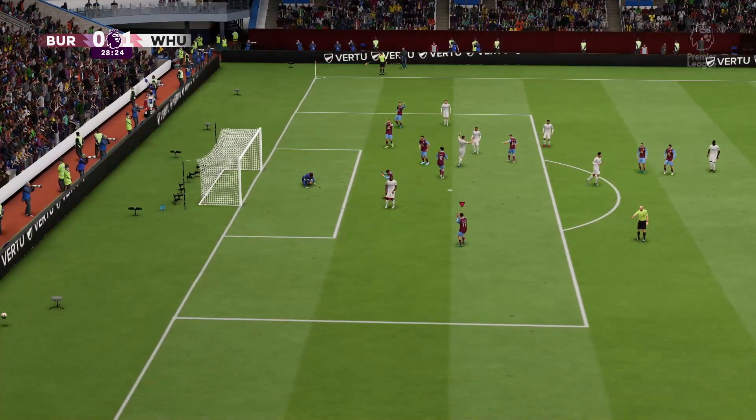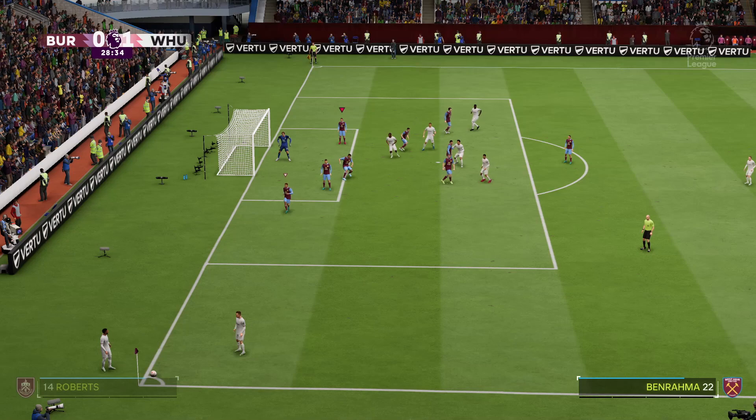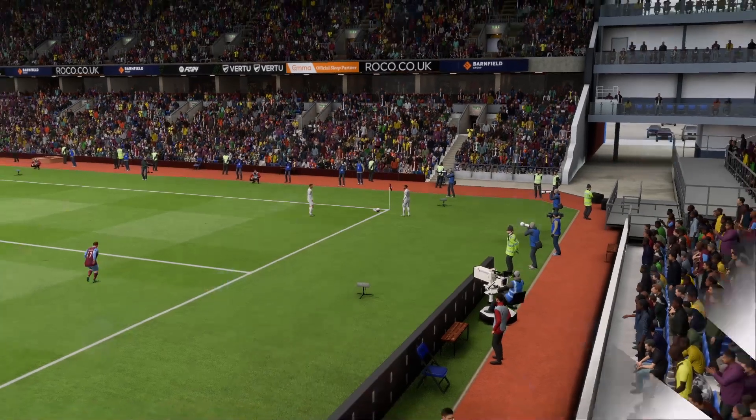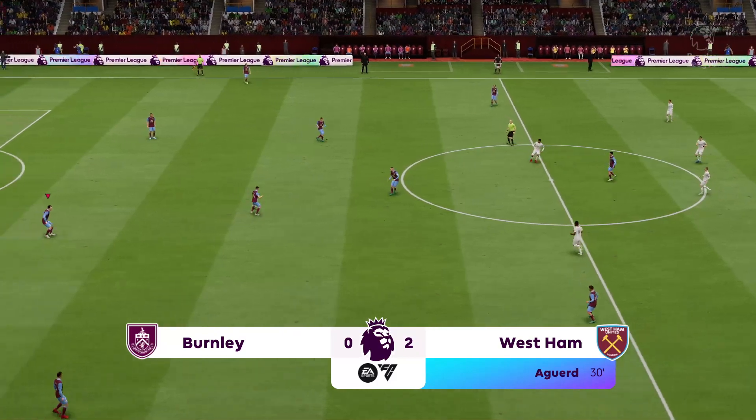Can he finish? Brilliant work by the man in goal — that's a top stop. It's put into the middle and they've scored again. That puts them further in front. What a position to be in. 2-0 then, as we get started again.